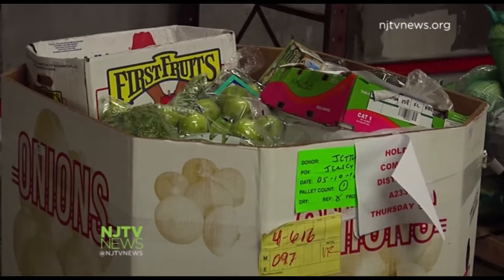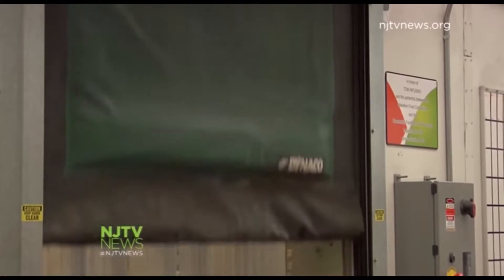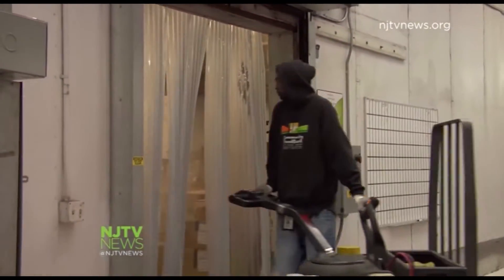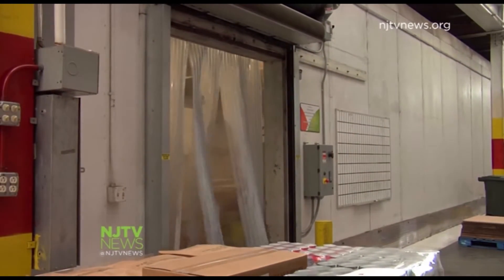The Food Bank distributes perishable and non-perishable food items and dry goods to 1,300 partner agencies to reach 1.1 million hungry New Jerseans — a far cry from its start 42 years ago in the back of a station wagon. In Hillside, I'm Erin Delmore, NJTV News.